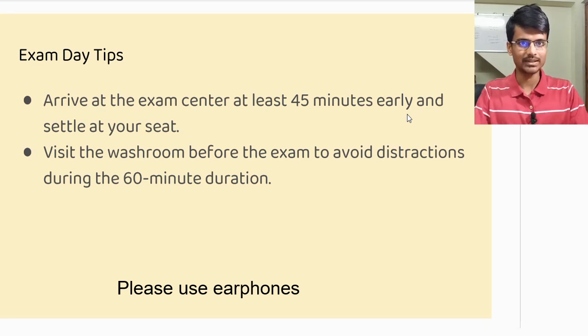Coming to exam day tips: I would suggest you plan to arrive at the exam center at least 45 minutes early, because on exam day anything can happen — you might get stuck in traffic or face things not in your control. Once you arrive, find out where your allocated room is and go there.